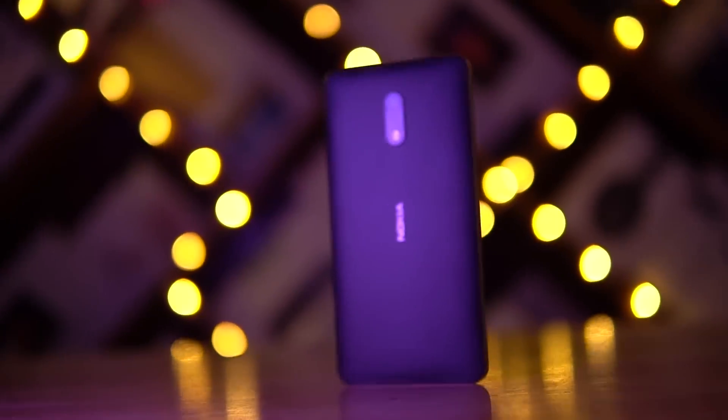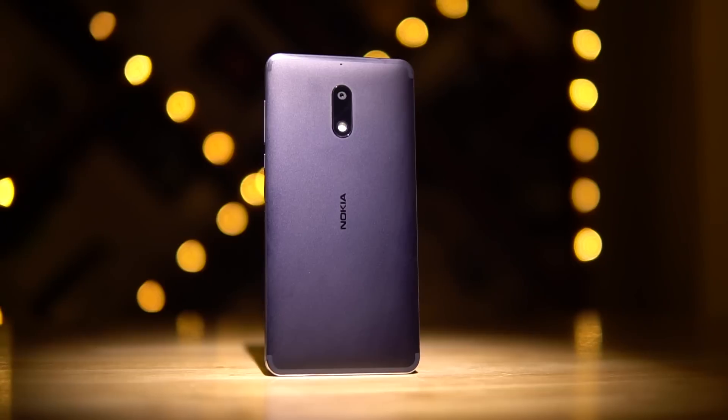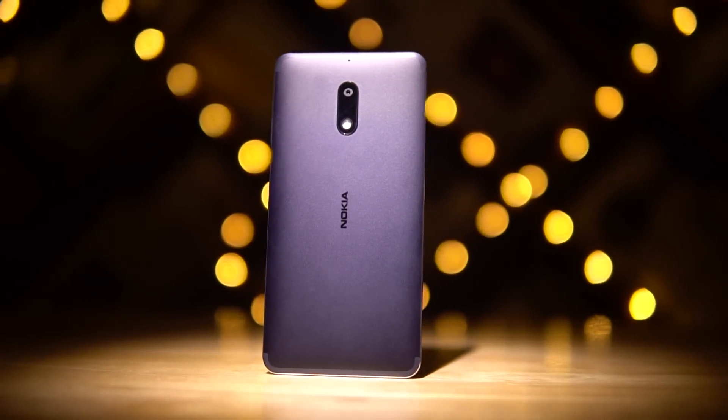When the Nokia 6 came to India, pretty much every other phone in that segment had better internals. The ones who bought it were the ones who valued the Nokia branding and stock Android, of course, but now things have changed a lot.